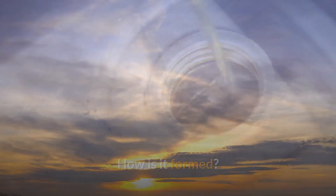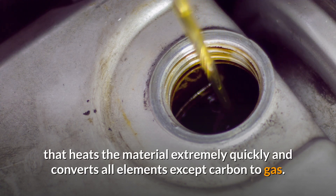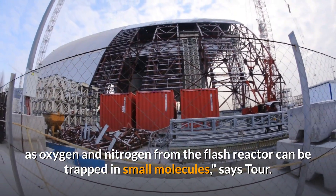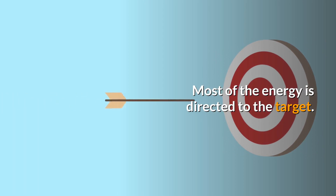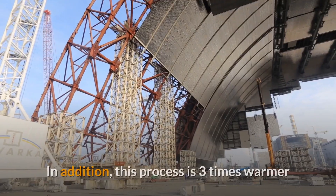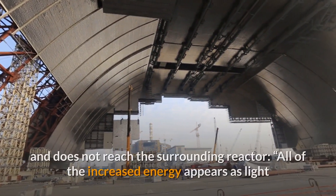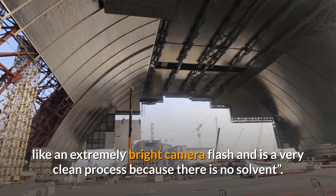The flash process takes place in a specially designed reactor that heats the material extremely quickly and converts all elements except carbon to gas. When this process enters the manufacturing industry, valuable elements such as oxygen and nitrogen from the flash reactor can be trapped in small molecules, says Tour. Very little heat is released externally during the flash operation — most of the energy is directed to the target. According to Tour, you can put your finger on the reactor just a few seconds after the procedure. This process is three times hotter than the chemical vapor furnaces previously used to produce graphene; however, the heat is concentrated on the carbon material and does not reach the surrounding reactor. All of the energy appears as light, like an extremely bright camera flash, and it is a very clean process because there is no solvent.